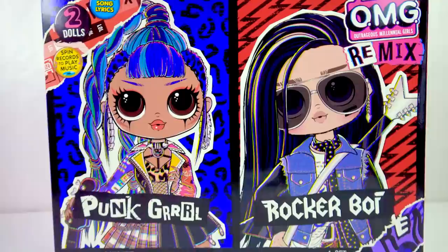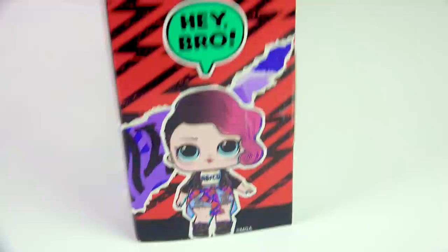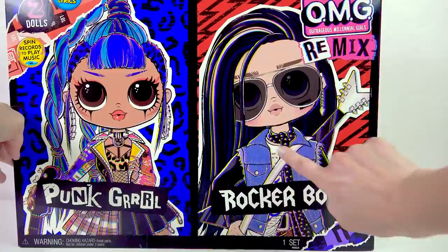The OMG collector pack that has the brand new Rocker Boy. So in this double pack, you get two OMG collector dolls. This is Punk Girl, which is Punk Boy's sister. He's even saying 'hey, sis' right here on the side. And Rocker Girl is saying 'hey, bro.' I totally want to see what he's about.